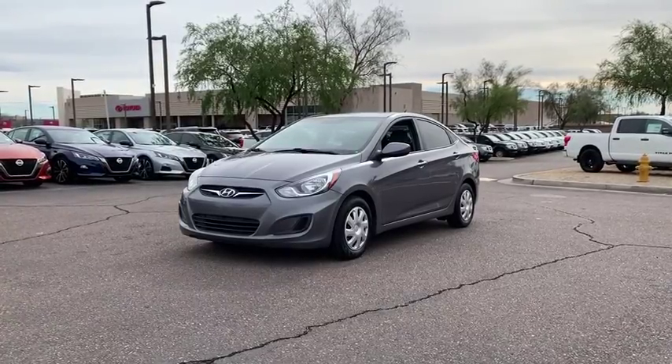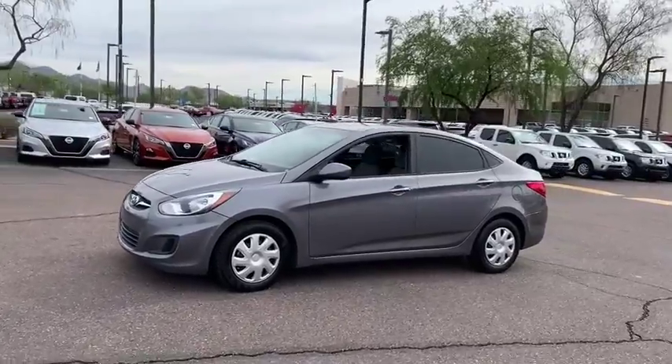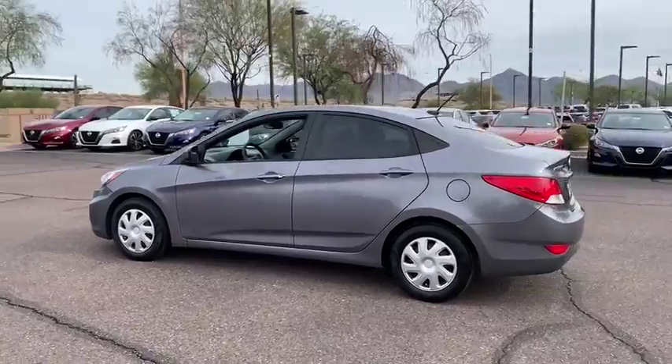Come test drive the 2014 Hyundai Accent. Designed to keep you moving and leave boredom behind, the Hyundai Accent is affordable, fuel-efficient, and safe. A winning combination.